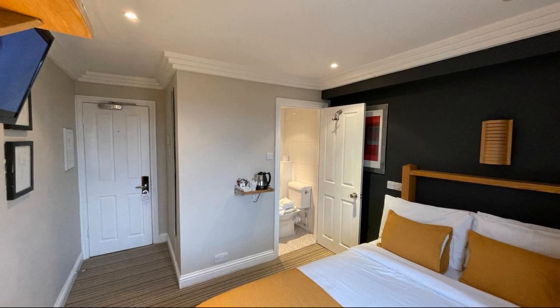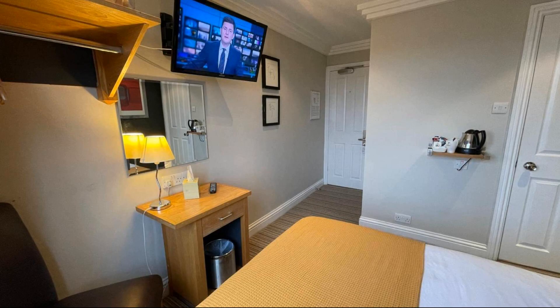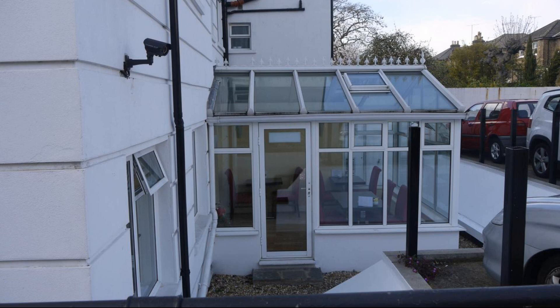Check-in time in this property is 12 pm and checkout time of this property is also 12 pm.